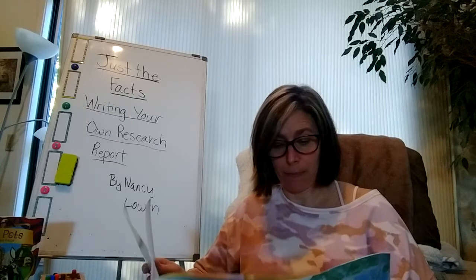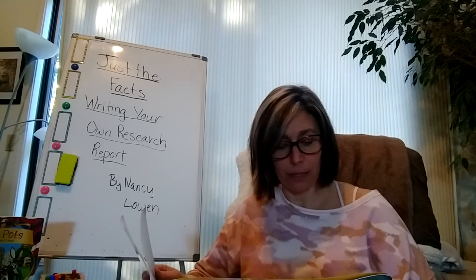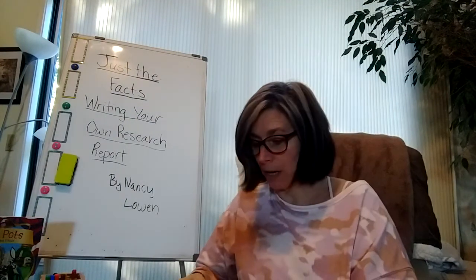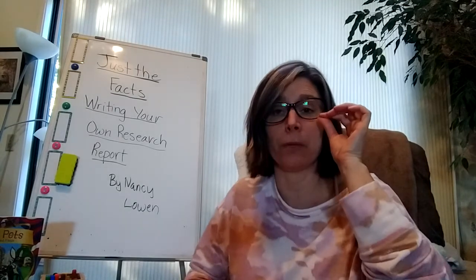Revision, eleven, allows the writer to add, cut, or move facts around. In the proofreading step, twelve, the writer takes a close look at spelling and punctuation. The final part of the research report is the bibliography, thirteen — it lists the sources used to write the report. I hope you got a quick overview of how to do some really cool research and writing for your information topic. I hope you enjoy writing your information papers.